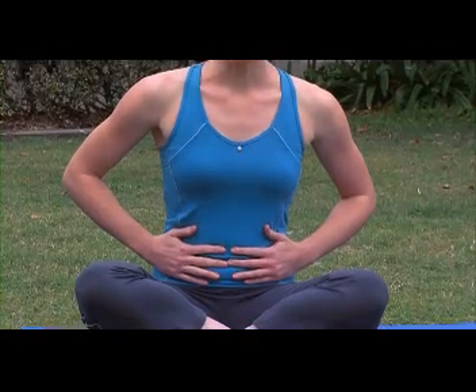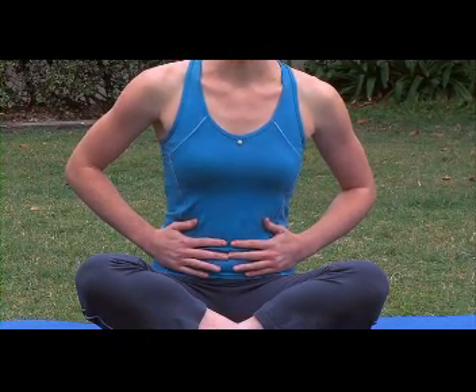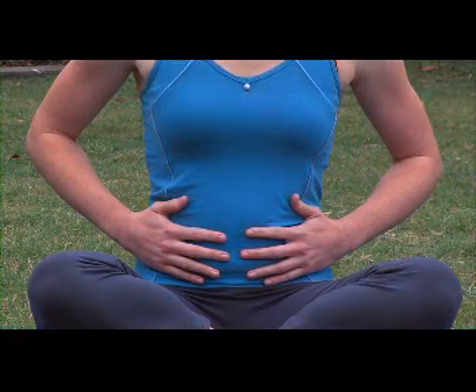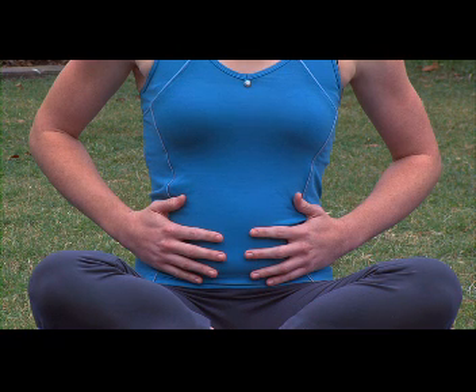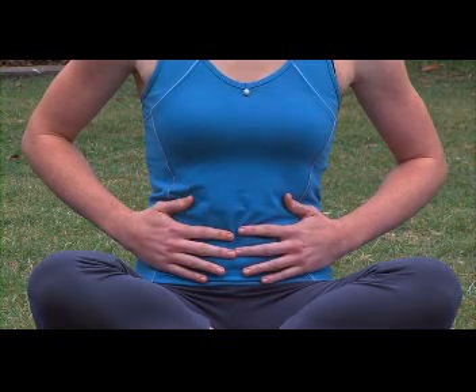Let's try it. Hands over your navel, in through your nose, hold, out through your mouth. Ready — inhale, two, three, four, hold, two, three, and out, two, three, four. Relax.